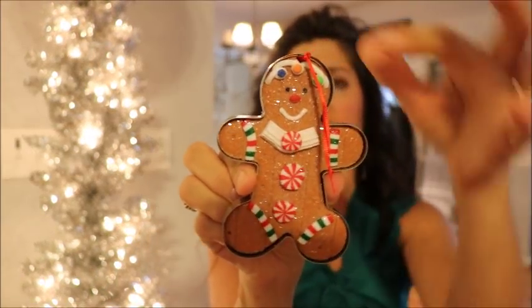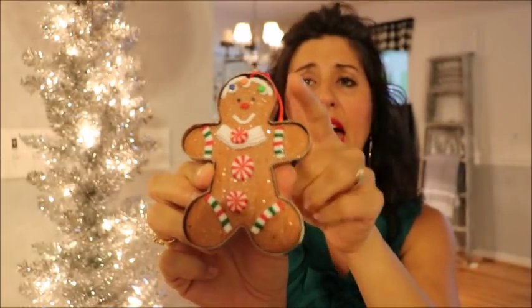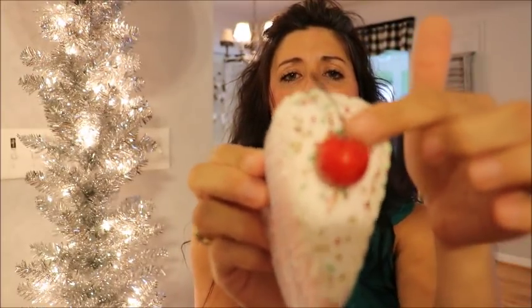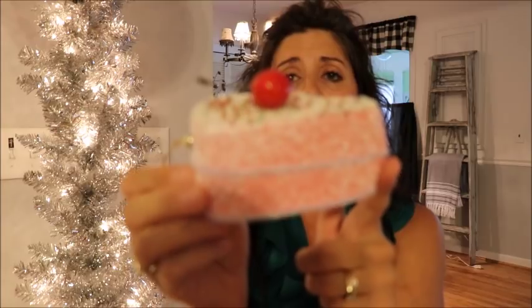I love to do a gingerbread theme in my kitchen. They have these really super cute little gingerbread ornaments that were $1.94 as well, and what I thought was so cute is they have an actual metal cookie cutter still attached — really precious detail for that price. Along with gingerbread, I do kind of a gingerbread slash sweets tree, so I also found these super cute little pieces of cake with a little cherry on top. They're pink, super cute, and once again at the $1.94 price point.